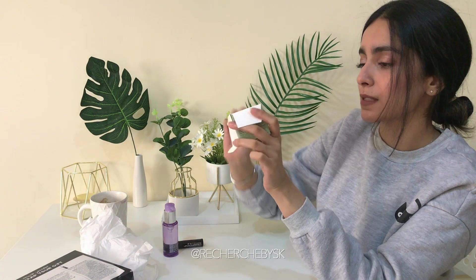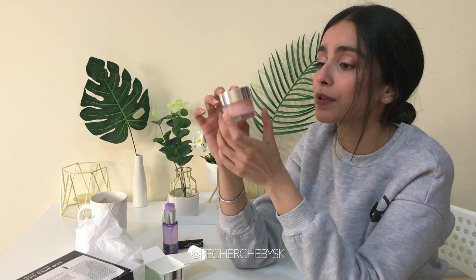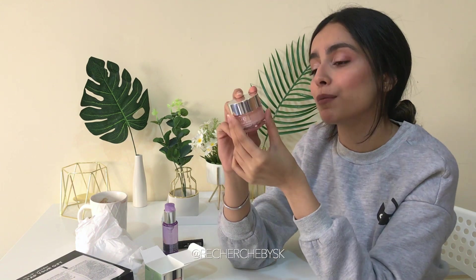This is the moisturizer and it says it's a 72-hour auto-replenishing hydrator. I really need this in the winter, so I'm going to keep it till the weather gets kind of dry — that's when I really need a lot of moisturizing. It's a pretty decent size. The rest of the things I actually purchased and I'm so excited to finally unbox all these goodies.